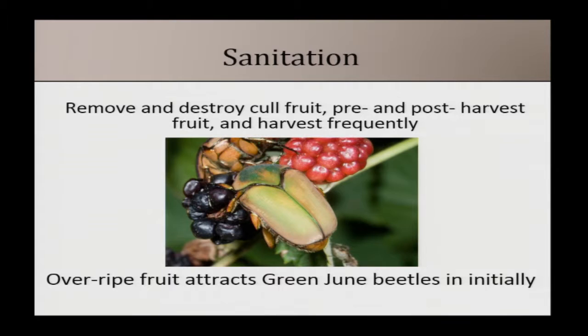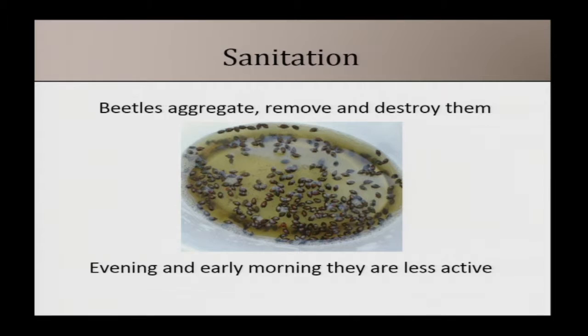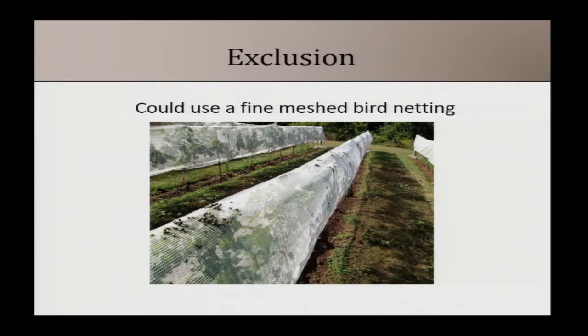Sanitation can help, especially for the green June beetle, by removing and destroying cull fruit — it's first attracted by overripe fruit and then starts feeding on ripe fruit. You can also physically remove beetles by going out in early morning or evening with a bucket of soapy water and knocking them off your plants. For exclusion, those using bird netting can try slightly finer mesh to exclude Japanese beetles — you can see them clustering on the outside of the netting in a grape vineyard example.